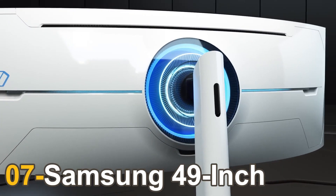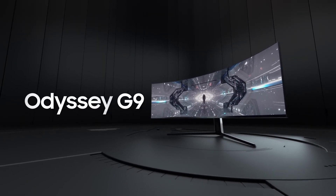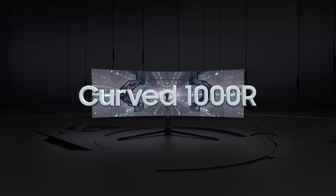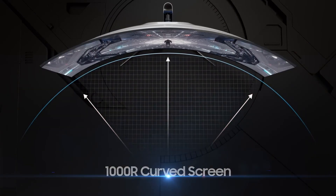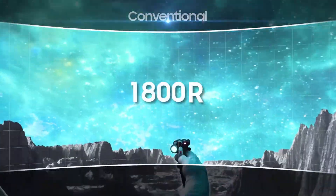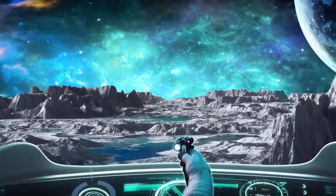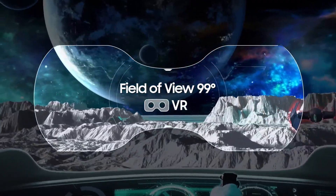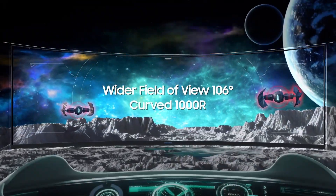Number 7: Samsung 49-inch Odyssey G9. The Samsung Odyssey G9 is an absolute beast of a monitor, measuring a staggering 49 inches across. To help make viewing content more immersive, you'll find a 1000R curve, which is among the tightest currently found on a gaming monitor. You can think of the Odyssey as having two 27-inch 1440p displays melded into one sitting on your desk. You'll need a mammoth footprint to accommodate the Odyssey G9.